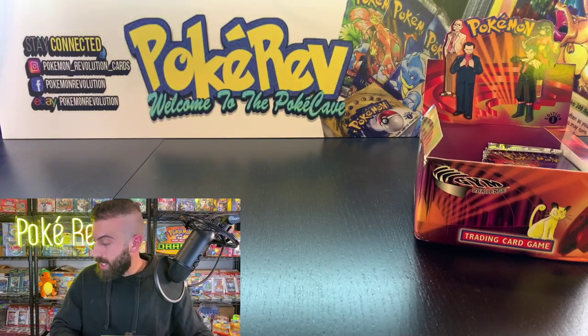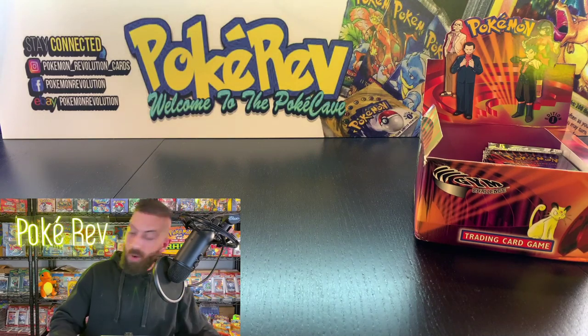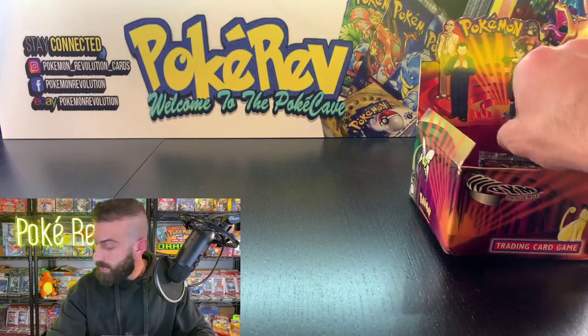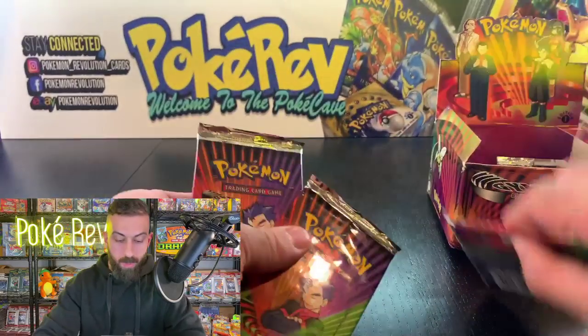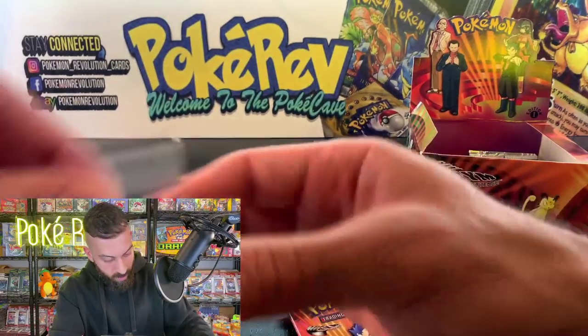Coming up next is Cody M, getting two packs kept sealed and one opened. We'll go with the Blaine pack to open and keep the two Koga packs sealed. I'll throw the sealed ones in a bag and keep it going.